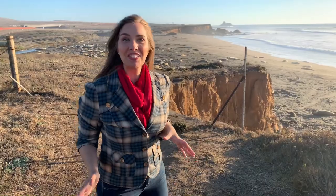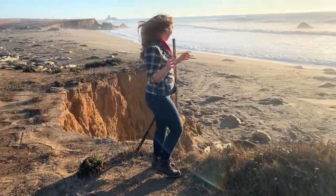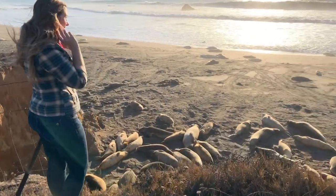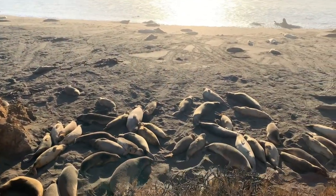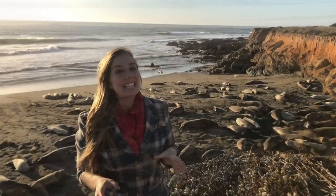Let's see if we can see some elephant seals. Oh wow! This is a secret spot I've been coming to for years. And if you want to get away from the crowds but still have a great up-close view of the elephant seals, check it out.